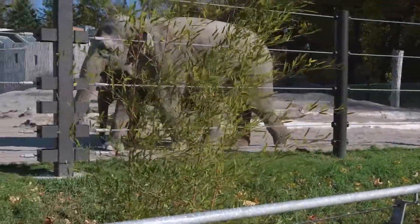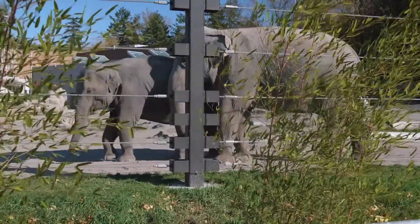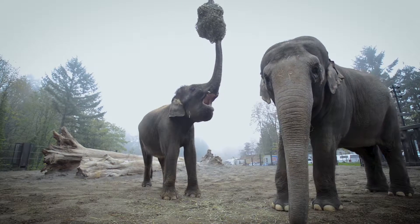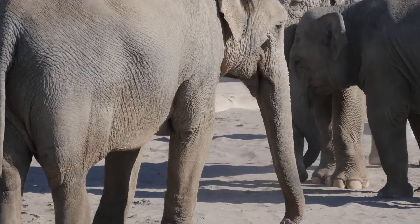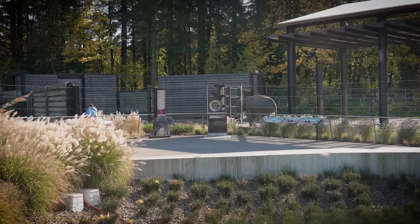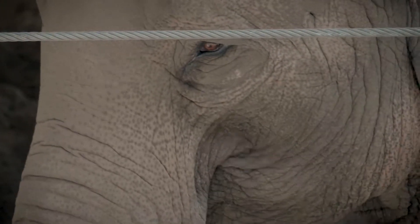Some of the challenges we experienced as civil engineers on these design projects was accommodating those weird animal facts. Elephants can reach a good eight feet with their trunk, so you can't plant any vegetation you want to save within that limit of the barrier. There is no book with these standards.